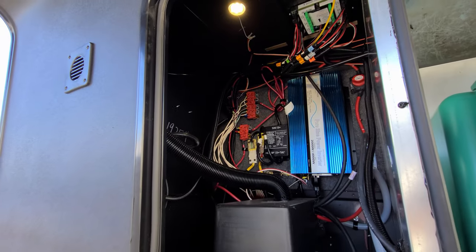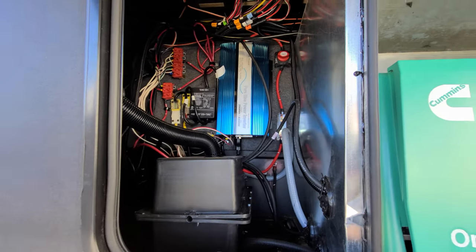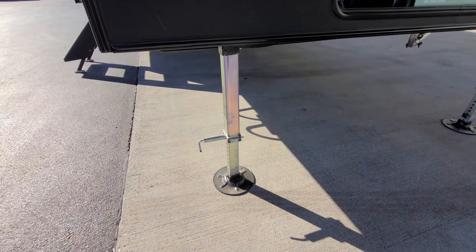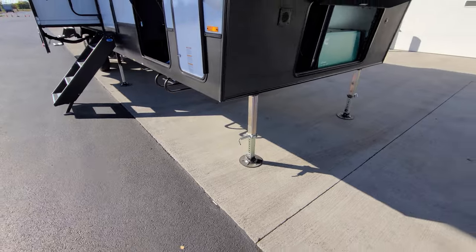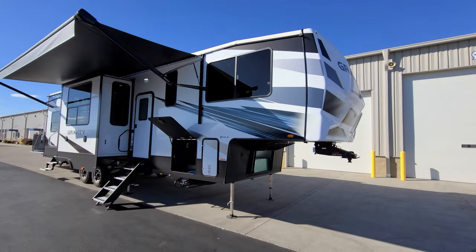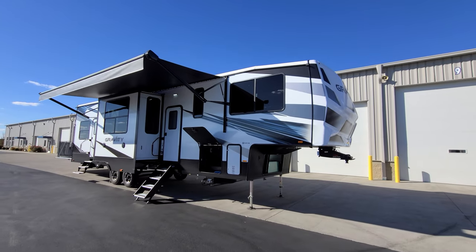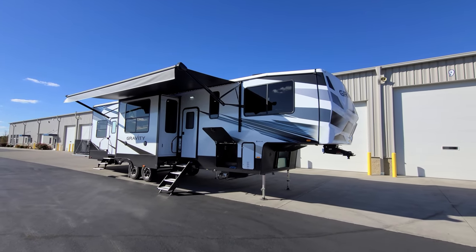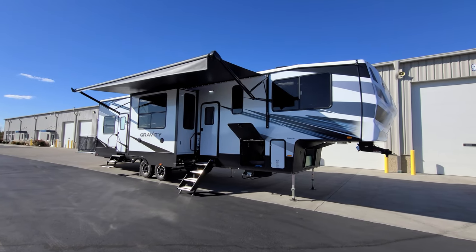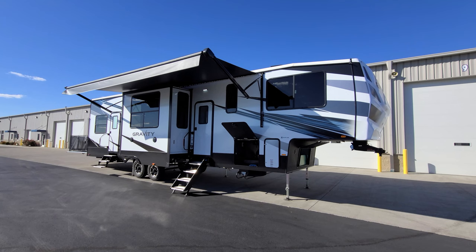There's a light over here, another battery disconnect back here, and quick-pull pins on the front jacks for that auto-level system. Overall, really nice fifth wheel toy hauler here. We're going to head inside again to close it up and show you what it looks like closed.